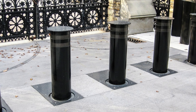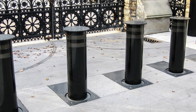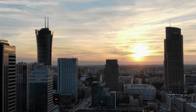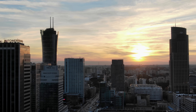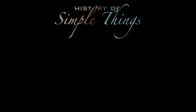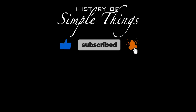That is how automatic bollards work and why they matter more than most of us ever realize. Thank you for watching. If you have suggestions for our next video, feel free to share them in the comments below — we'll be sure to give you an acknowledgment for your contribution. Thank you for joining us on this journey through the history of simple things. Don't forget to like, subscribe, and stay tuned for more stories woven through the smallest details.